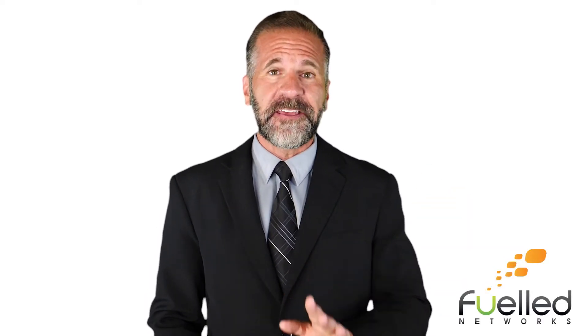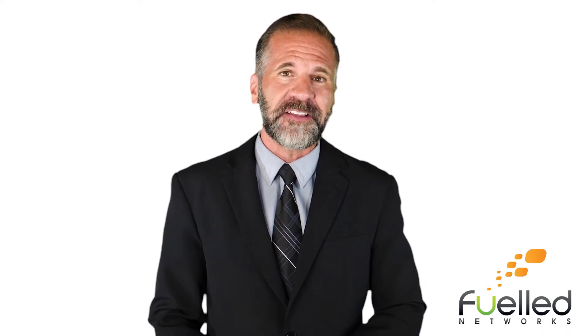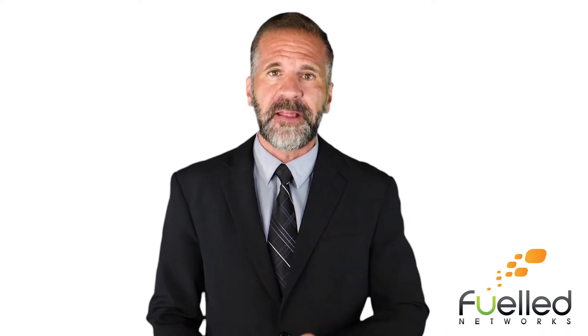Hi everyone, Mike back with another weekly tech tip. Thanks to all of you who send in questions each week for us to answer. This week's tech tip answers a great question on the minds of many: What is the modern workplace?